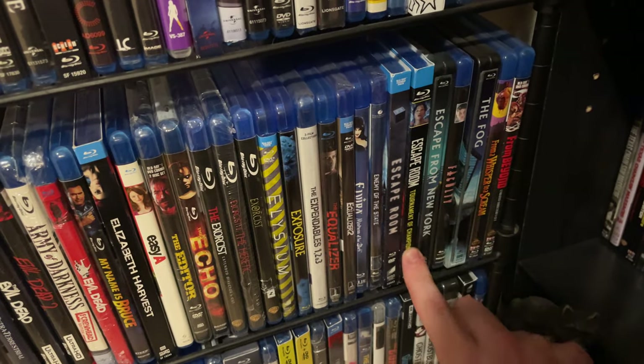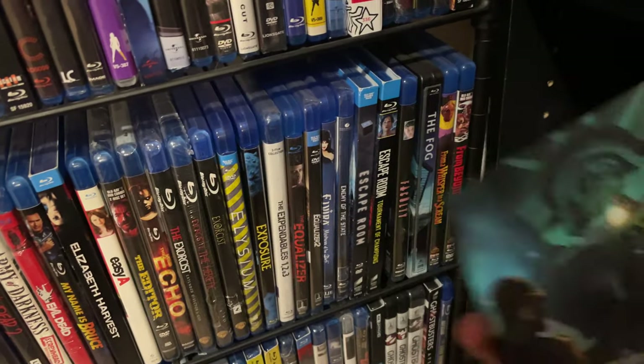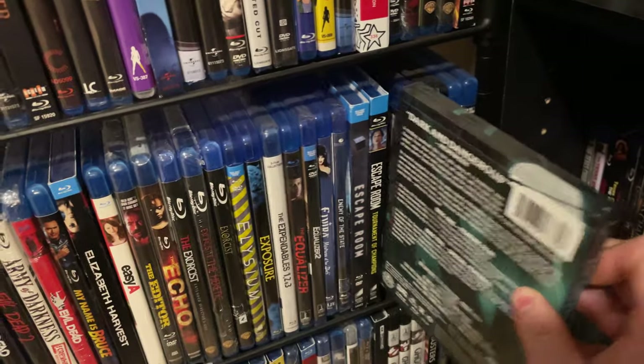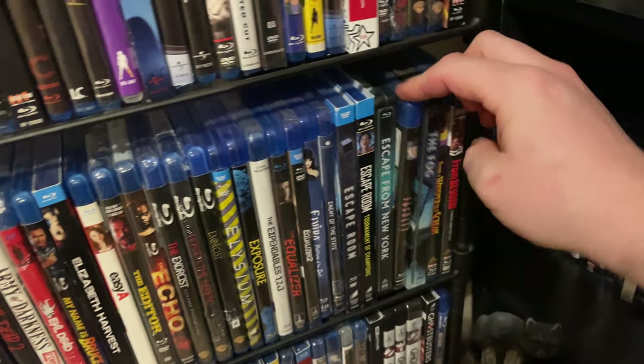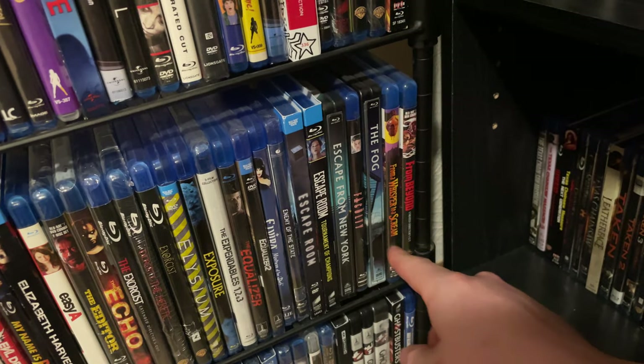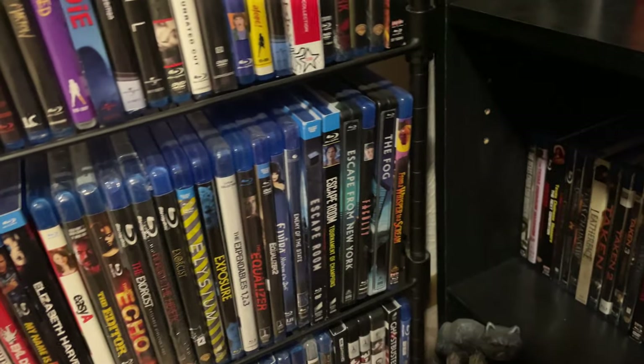Scream Factory steelbook of Escape from New York. The Faculty. Scream Factory's steelbook of The Fog. From a Whisper to a Scream. And the classic From Beyond.